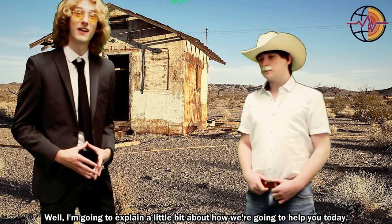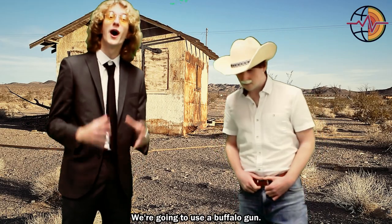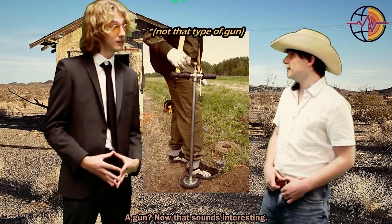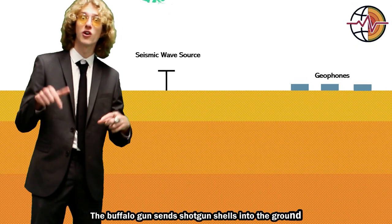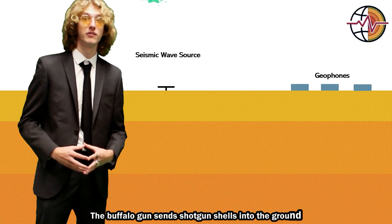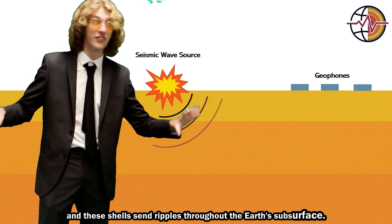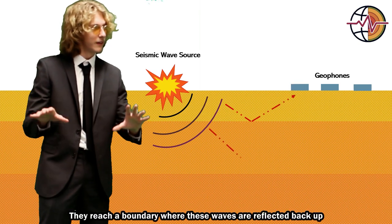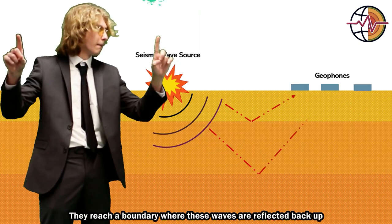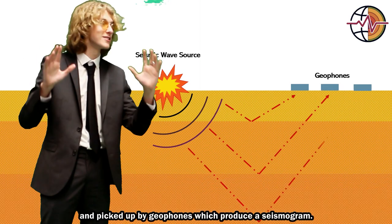Well, I'm going to explain a little bit about how we're going to help you today. We're going to use a buffalo gun. A gun? Now that sounds interesting. The buffalo gun sends shotgun shells into the ground, and these shells send ripples throughout the earth's subsurface. They reach a boundary where these waves are reflected back up and picked up by geophones which produce a seismogram.